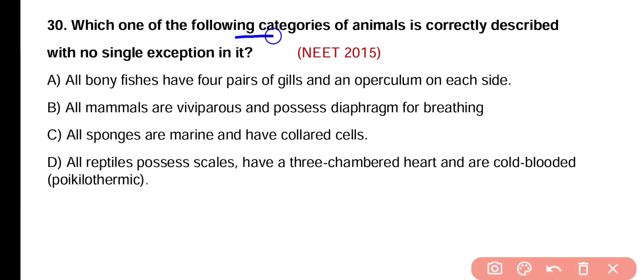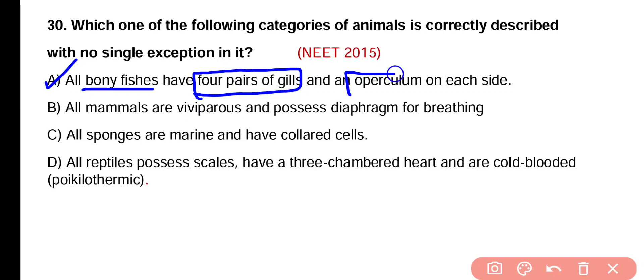Question number 30. Which one of the following categories of animals is correctly described with no single exception? Option A: All bony fishes have four pairs of gills and an operculum on each side. Option B: All mammals are viviparous and possess a diaphragm for breathing. Option C: All sponges are marine and have colored cells. Option D: All reptiles possess scales, have three-chambered hearts and are cold-blooded poikilothermic. Correct answer is option A — all bony fishes have four pairs of gills and an operculum on each side of the gills.